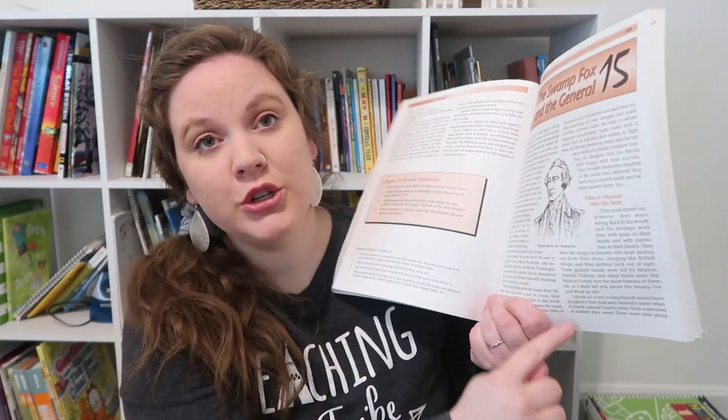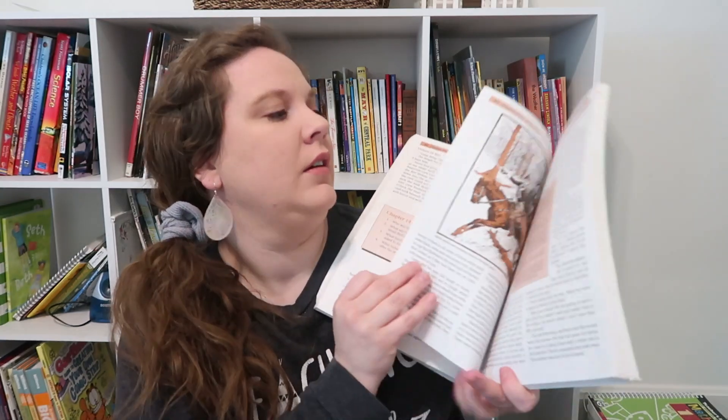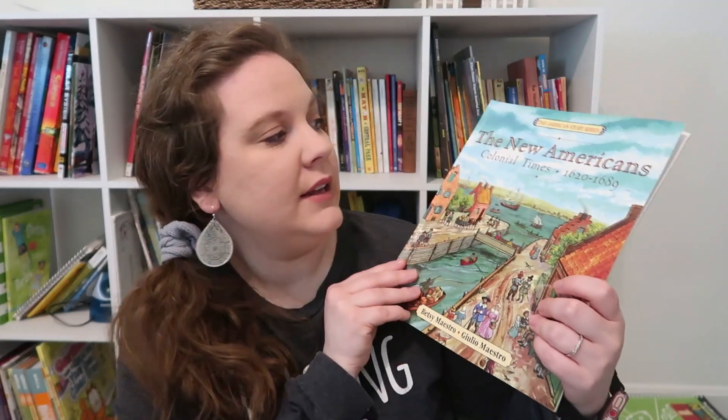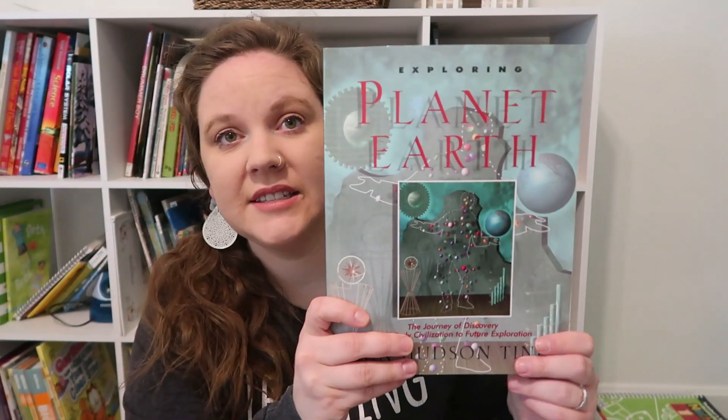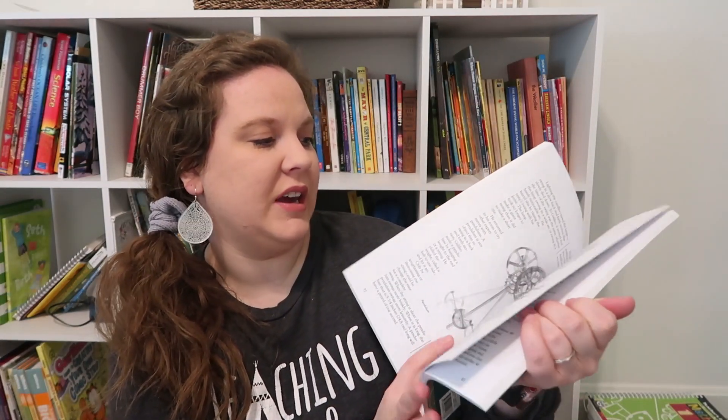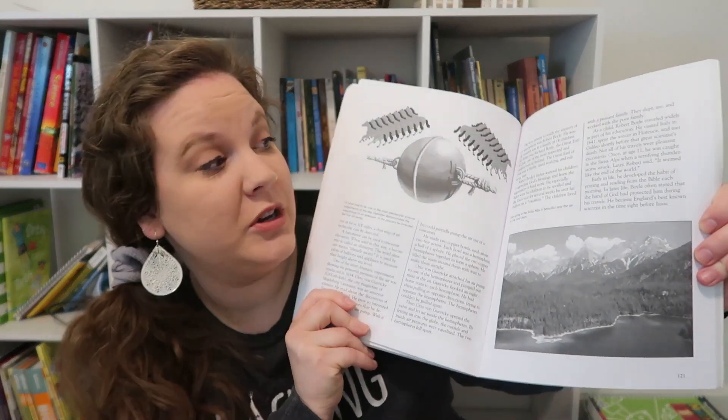For his social studies extension, he has A Child's Story of America — they'll read a page or two from it every day and do an oral narration. We also have The New Americans: Colonial Times, again just a page or two with an oral narration. For science, he's going to be using Exploring Planet Earth: The Journey of Discovery from Early Civilization to Future Exploration. I think he'll enjoy this science since he really likes learning about these types of things, but I'm a little worried it may all be too much reading for him.